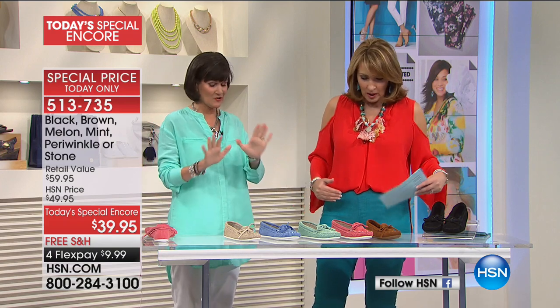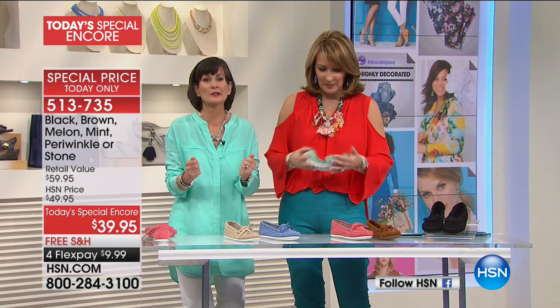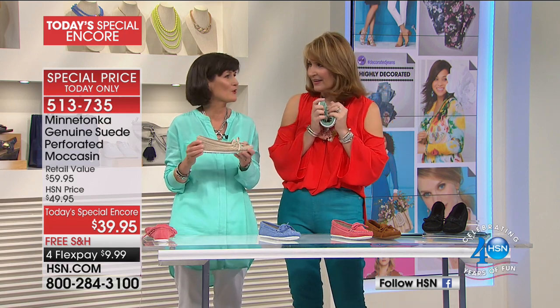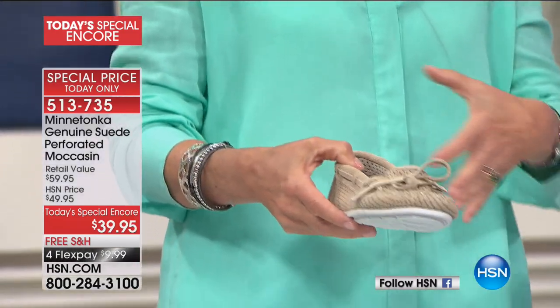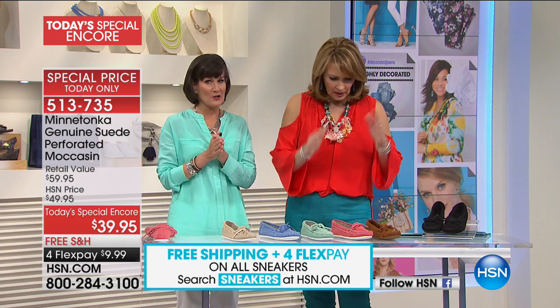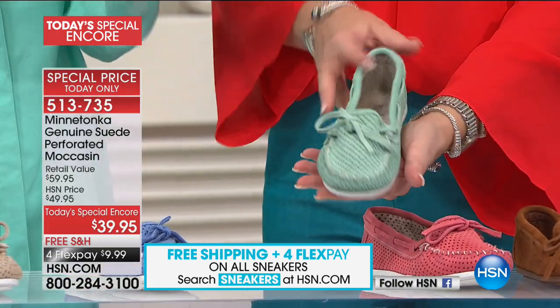We did this specifically for you because you love color, something light and airy. It's not easy to find a closed shoe for summer that is so feminine and pretty. Our suedes take the color like nothing else. Minnetonka started right after World War II — this is a show about vacation and summer essentials.